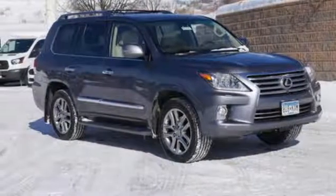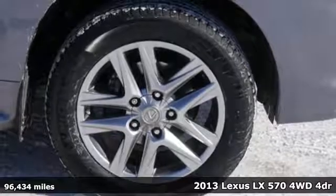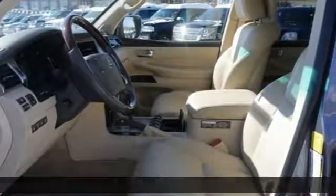It's a 2013 Lexus LX570, crafted for your desires, built to conquer. It's well-equipped with the features you need.